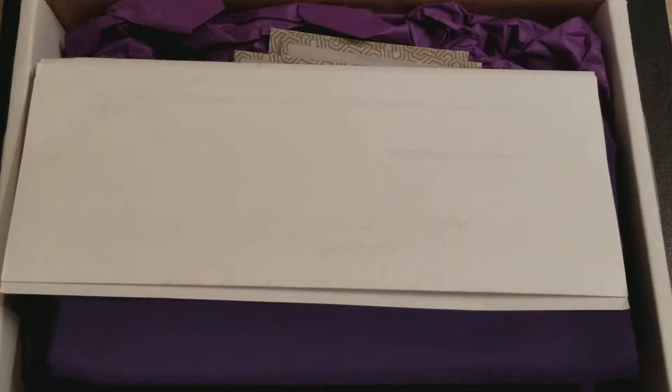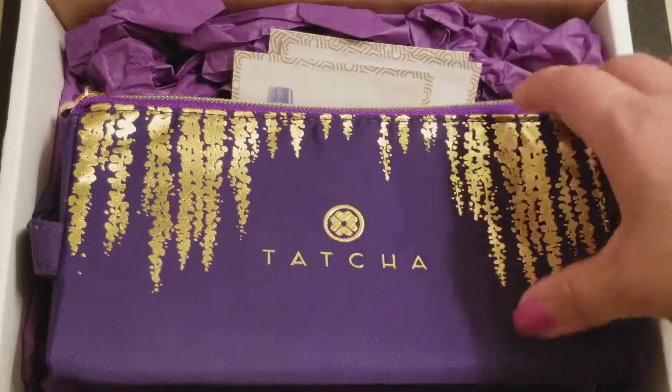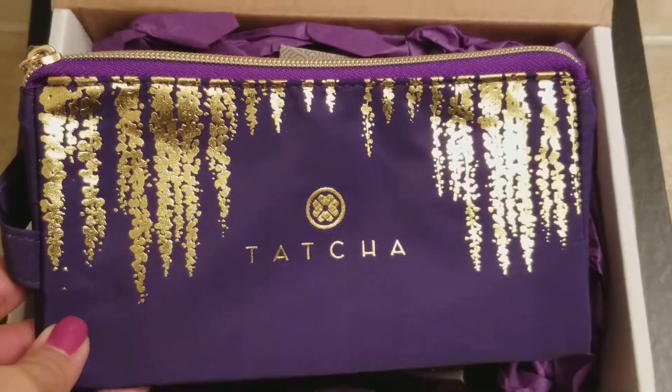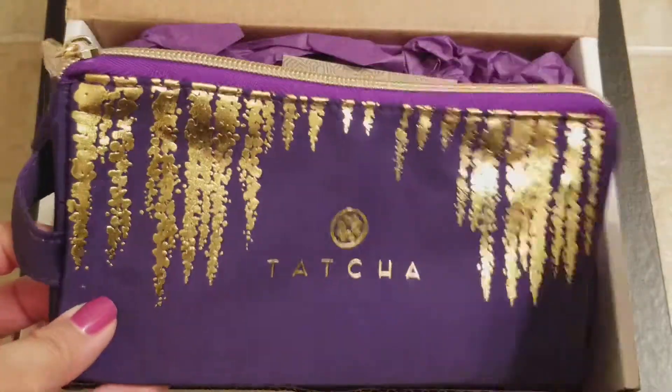This is exciting — I got my Tatcha order and I wanted to show you what's inside. They always have some type of handwritten thank-you note, which is very sweet. This was the packet, and let me try to zoom out a little bit so you can see the new bag.